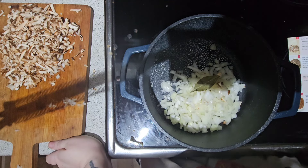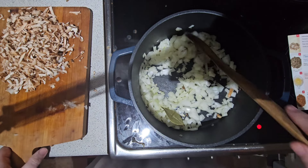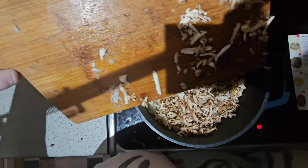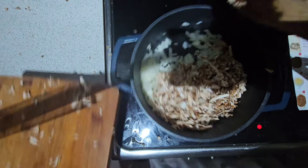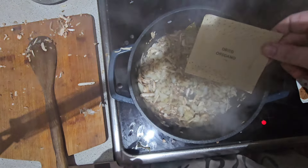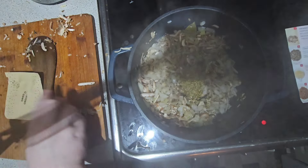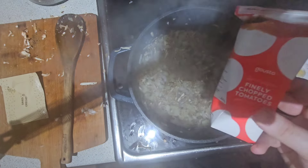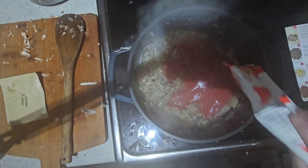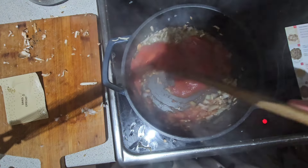Once the onion was in I added a bay leaf as instructed and let that fry off for a minute or so. Then I added in the shredded mushrooms and let that cook for about four to five minutes. Once that was done I added the dried oregano into the vegetables and gave that a stir. Then it said to add the finely chopped tomatoes — I didn't have any scissors so it went a bit everywhere — but I added that into the saucepan and gave it a good mix.